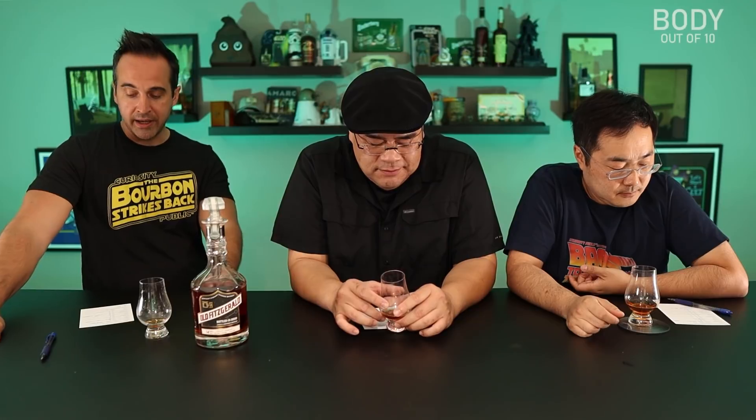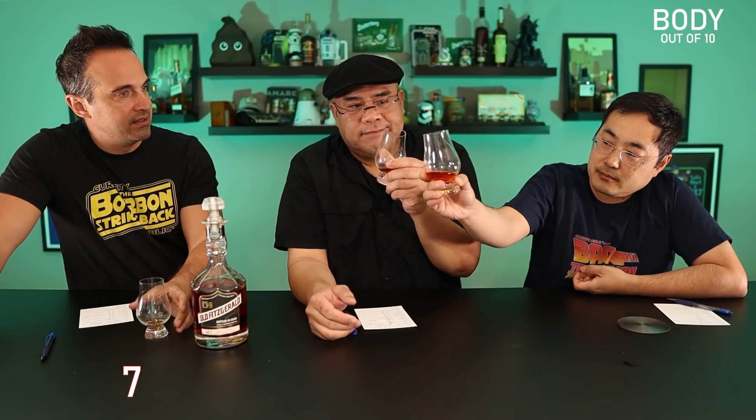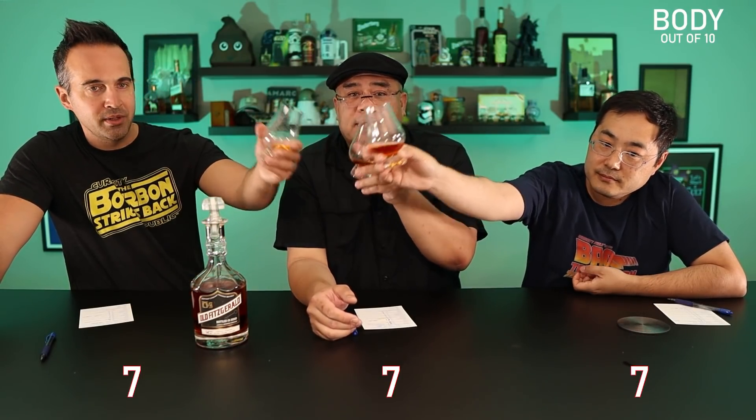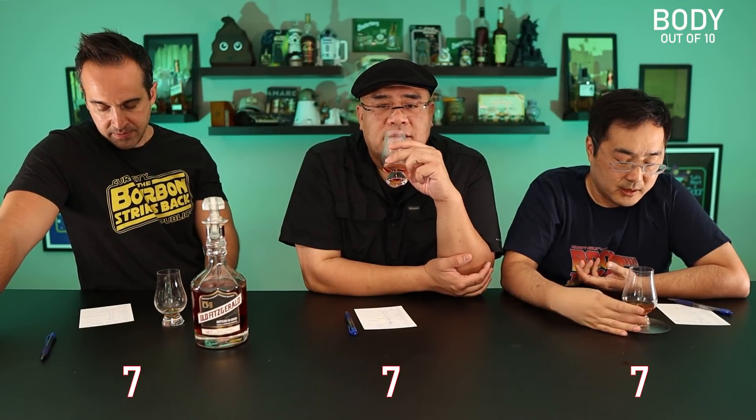Moving on to body — I felt like I had to pick a number out of a hat with this; it was a little nondescript. I ended up at a 7 — not bad, not great, better than average. Same, 7, for the exact same reasons. It wasn't a nice oily coating — it was fine, just one mouthfeel.